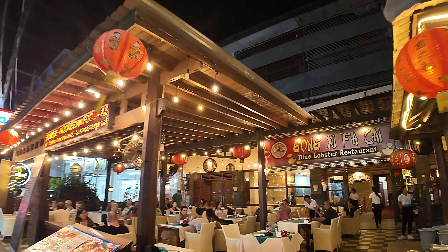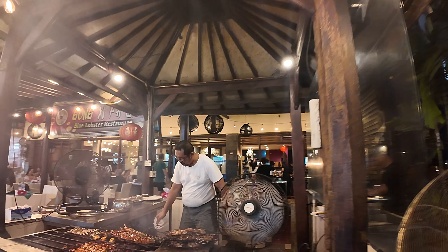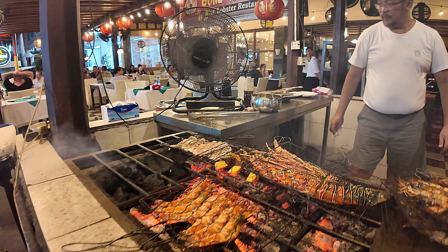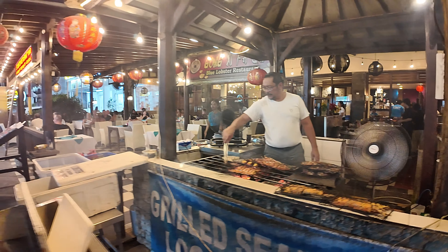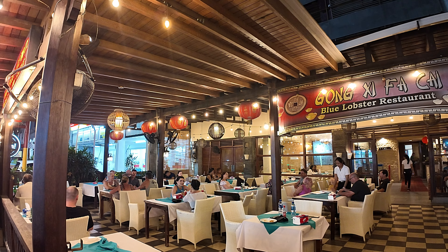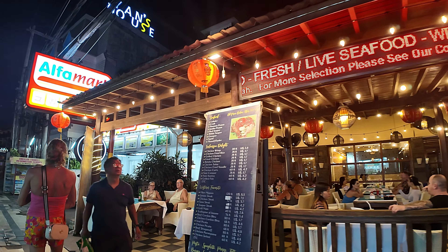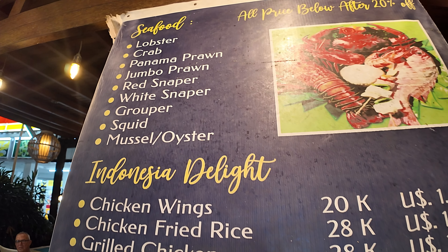Just next door is Gong Xi Bai Chai, a very popular seafood restaurant. You can see the guy cooking all the seafood here — lots of seafood. It's very very busy inside, full house with all the tables full. Great place for seafood. Just to give you an idea of some of the prices here as well.